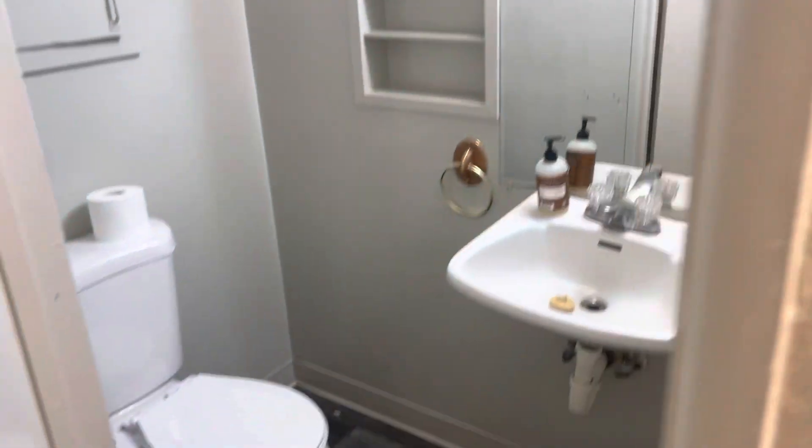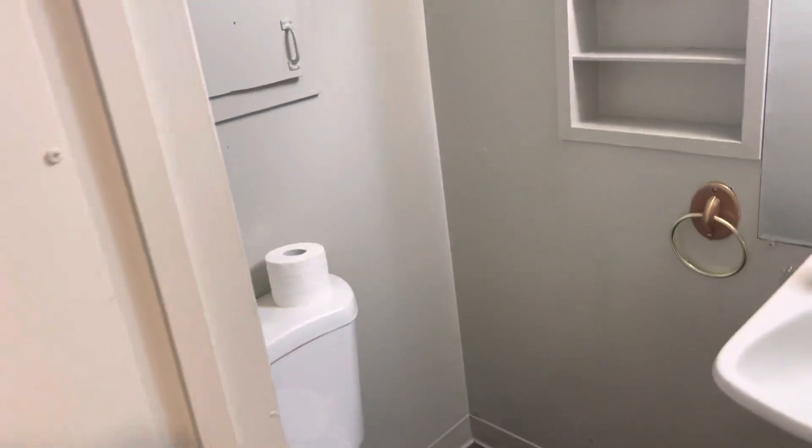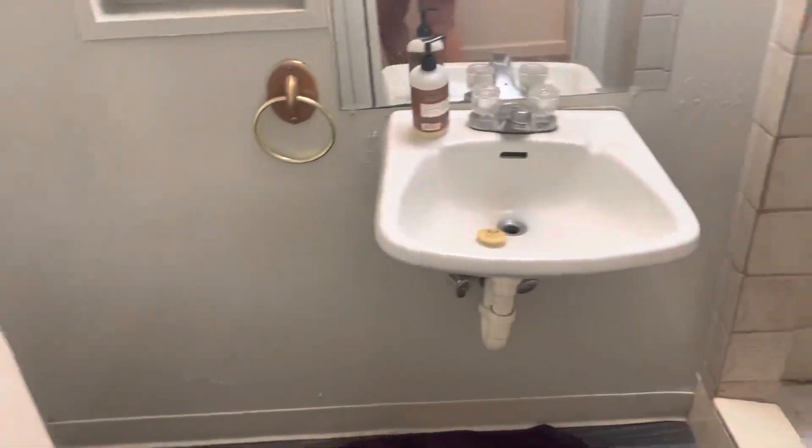Off of the kitchen here in this doorway is going to be your bathroom. It's got laminate flooring, your toilet, vanity, and there's a shower there as well.